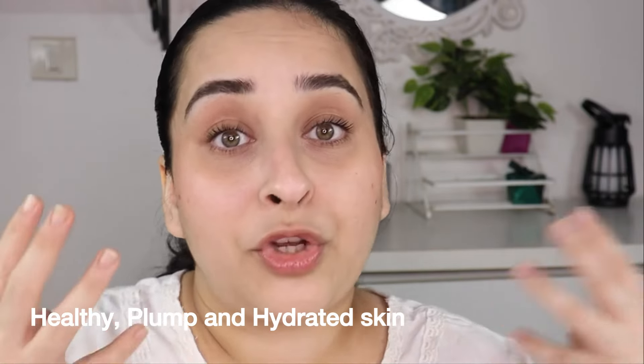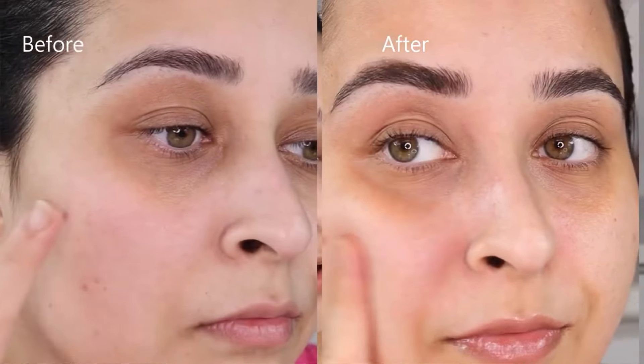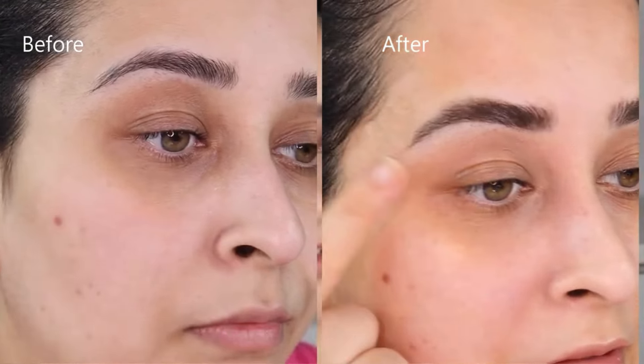It provides the perfect amount of hydration and moisture retention to the areas that need it most. Honestly, these two products have simplified skincare for me — they provide my skin the much-needed hydration and suppleness while protecting and repairing my skin barrier. I really love this combo and would highly recommend you give it a try if you are dealing with skin issues. You can use these during the day as well as in your nighttime skincare routine.